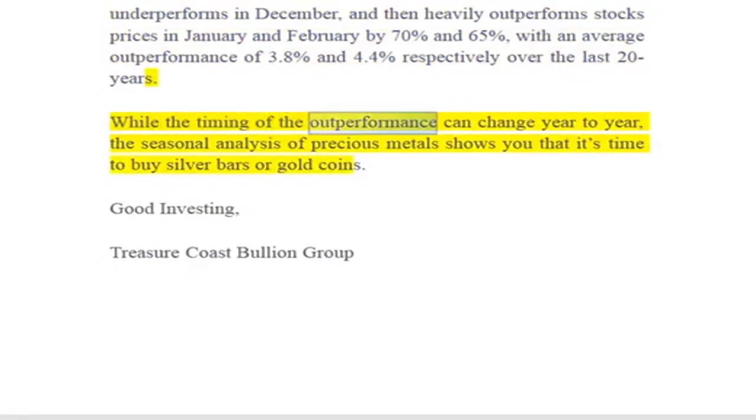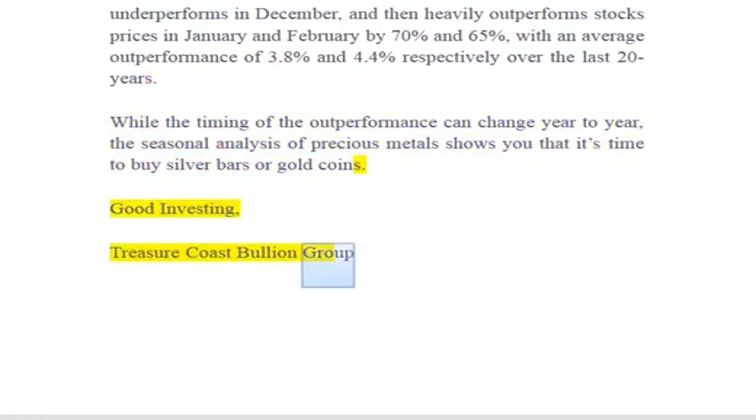While the timing of the outperformance can change year to year, the seasonal analysis of precious metals shows that now is the time to buy silver bars or gold coins. Good investing — Treasure Coast Bullion Group.